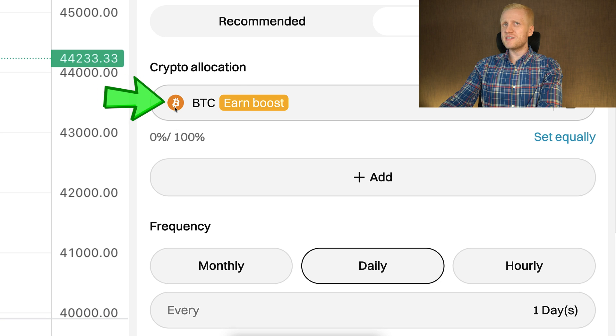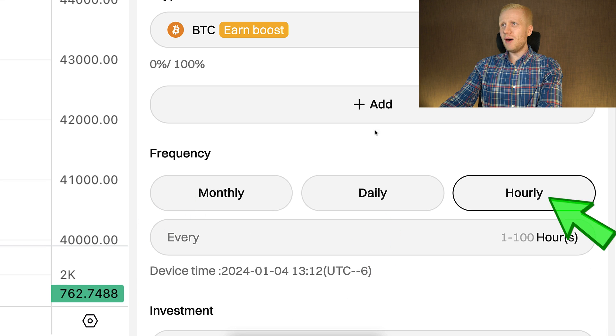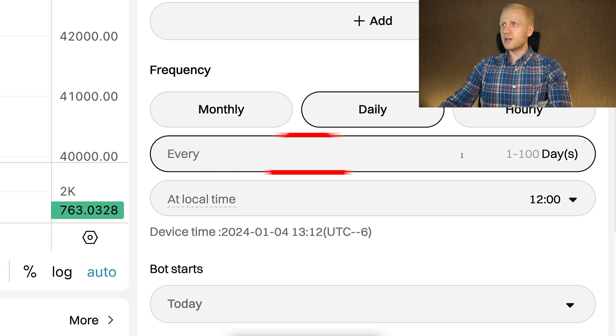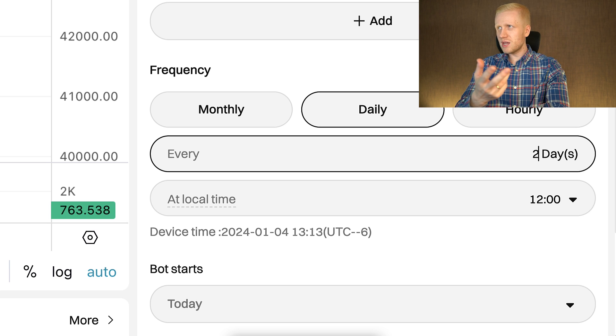First of all, you choose BTC, which is Bitcoin. Then you choose how often you want to get Bitcoin — for example monthly, daily, or hourly. Daily is a great option, so you will be getting Bitcoin every single day. You can choose every one day, or if you want every second day, simply put two there. You have the freedom to choose. You can also choose the time, which doesn't really matter so much if you choose once a day. Then you can choose when the bot starts — today, tomorrow, or immediately right now.